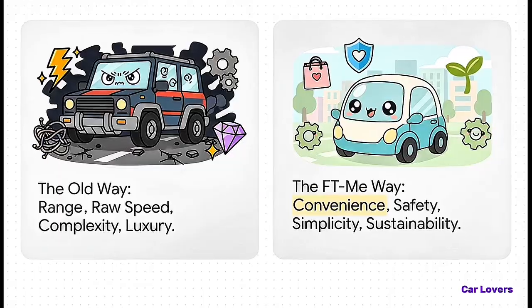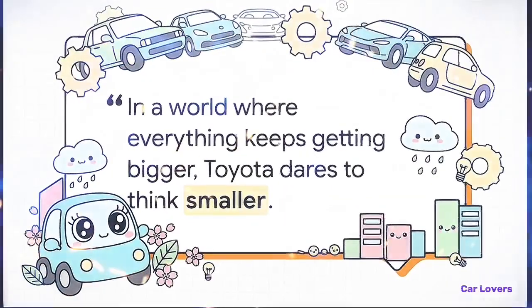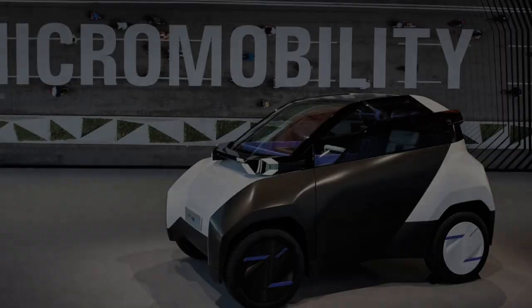Just think about what that means. For many wheelchair users or people with lower body disabilities, the FT-Me is ready to go right off the showroom floor. It instantly becomes one of the most accessible, disability-friendly vehicles ever made.